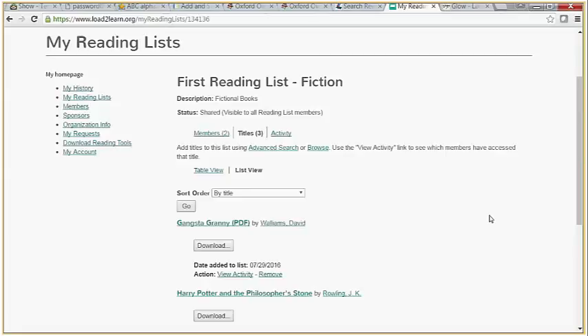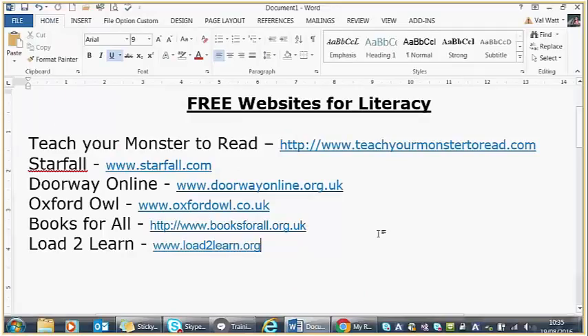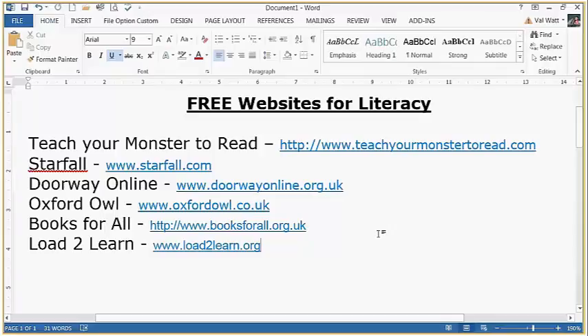People could be in more than one group, so it's a more rounded approach than simply downloading one book from Books for All. Those are some of the websites I would recommend all be looked at if you have a pupil with any literacy difficulties.